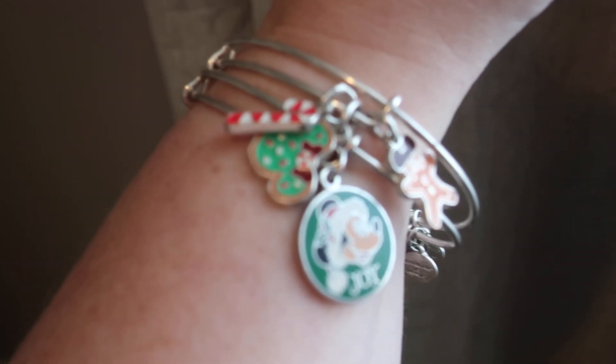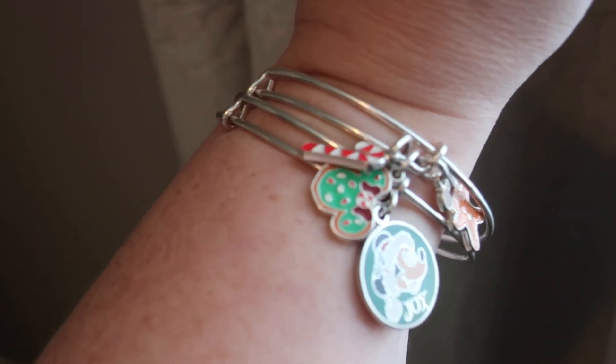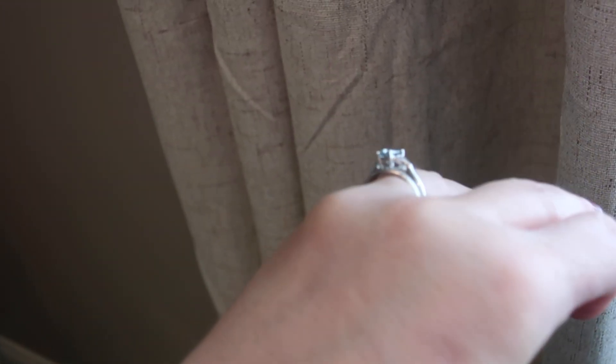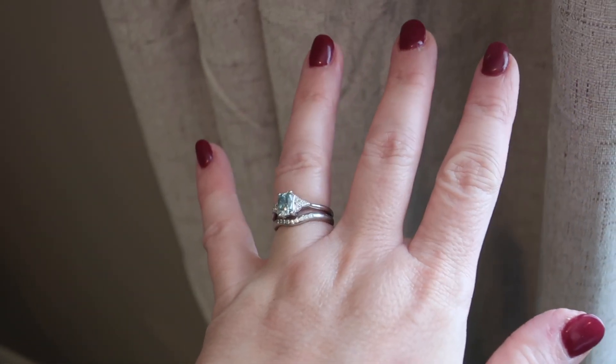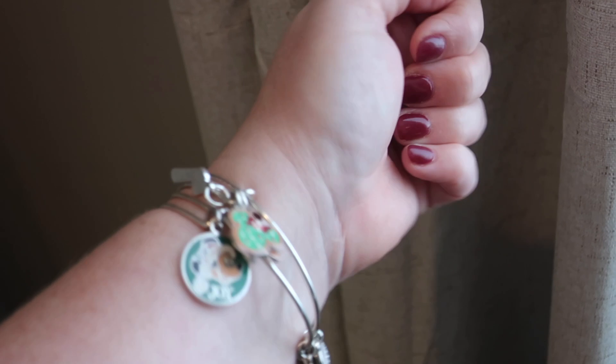I'm wearing some of my holiday Alex Ani bracelets — the gingerbread Mickey cookie, the Minnie Mouse cookie, and also Santa Mickey with Joy. I mentioned yesterday about my hands swelling and a couple of you said that you have this as well. Right now these rings are big, but as soon as I start going outside my hands are going to start swelling to the point where even these will be tight. It's a phenomenon that doesn't just happen in extreme cold — extreme heat does this too.